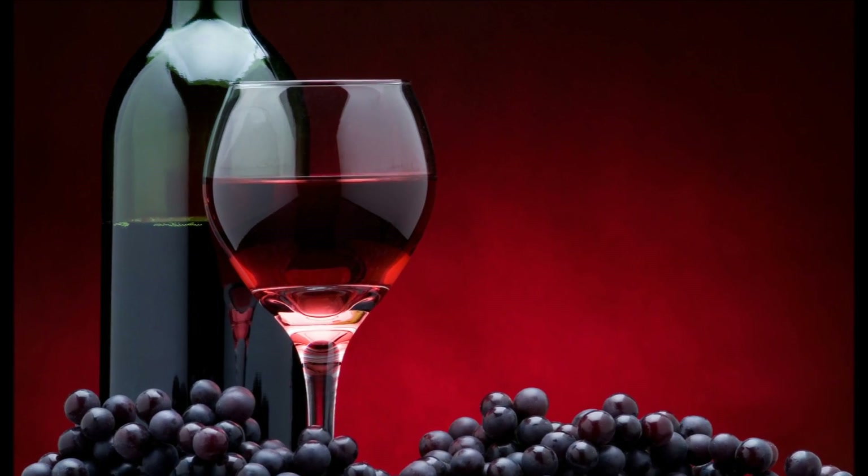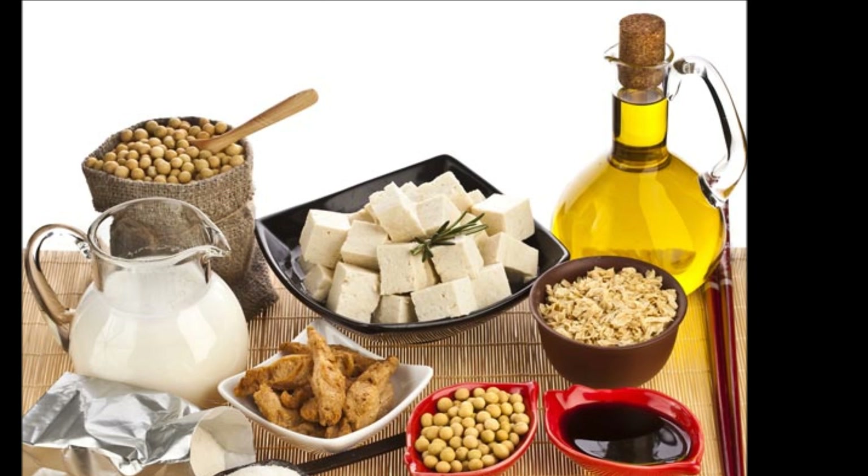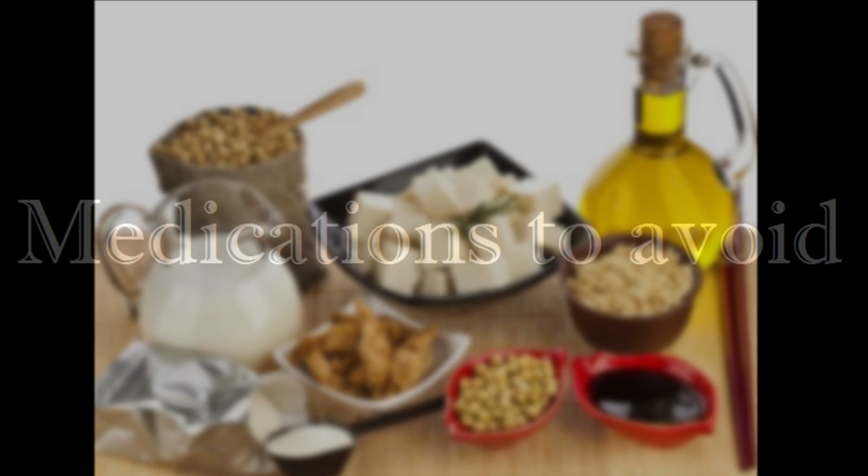Foods and substances to avoid include red wine, and soy products such as soy milk, tofu, soy sauce, and soy oil.